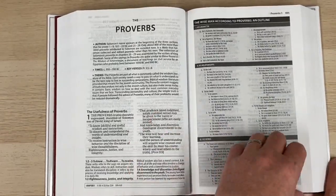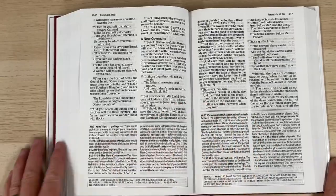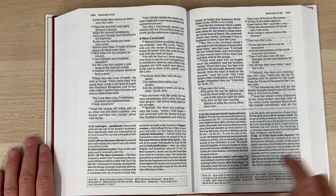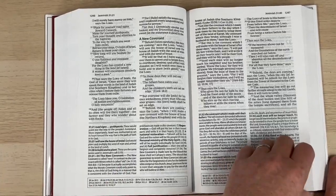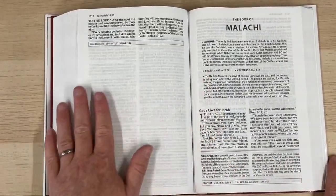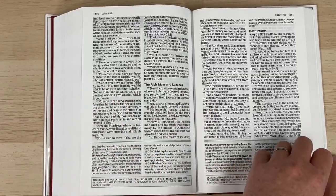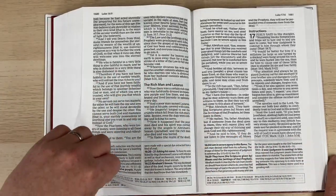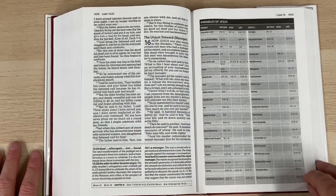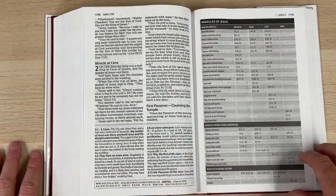Please do not fill the comment section with a diatribe about the Amplified version — I'm not interested in it and we'll delete those comments straight away. I personally find the Amplified extremely helpful. I don't rely on it as my only translation — I do love my King James Version and that's the one I tend to read. But I do like to read the Amplified side by side with it, and I'll certainly refer to it when studying the Bible in preparation for a meeting or presentation.